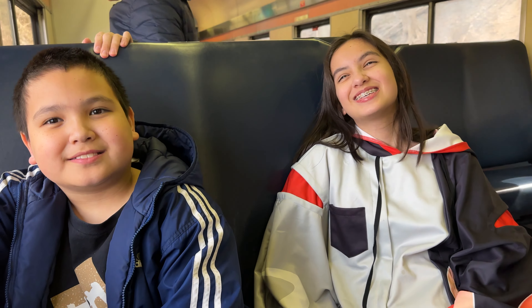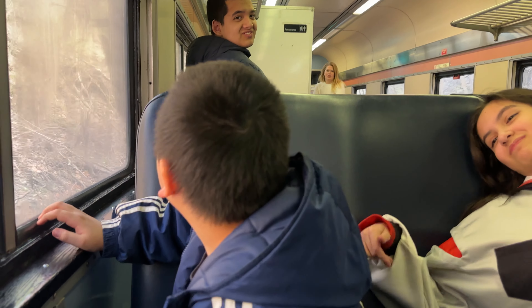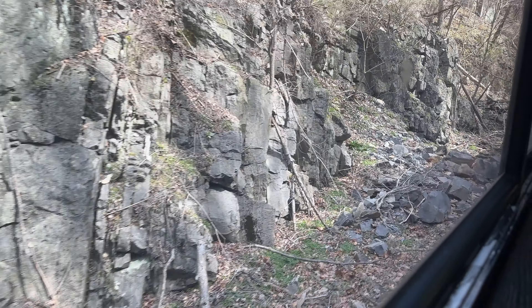You guys having fun on your excursion on the Maryland Scenic Trains? Yes, absolutely. You look so enthusiastic. Gabriel, how are you doing, bud? Having fun? That's good, it looks like it. Yeah, it's a pretty good ride. Wish it was warmer weather, but it's still a pretty nice day out.